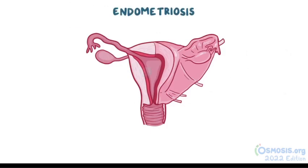In endometriosis, the cells that make up the endometrium migrate and implant themselves in other parts of the body. Once there, they'll set up camp and start growing to form a mass of endometrial tissue. Most often, this affects the ovaries, fallopian tubes, and uterine ligaments.